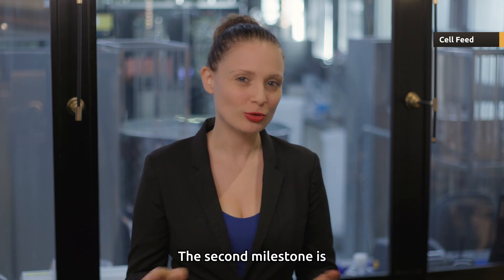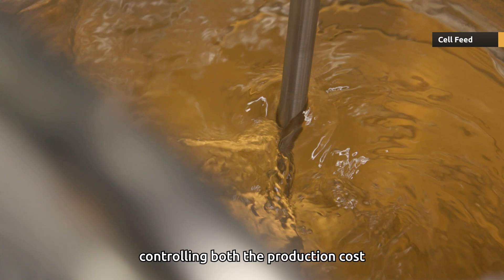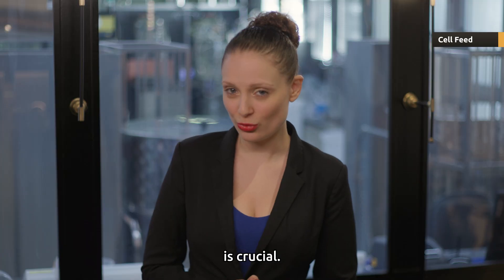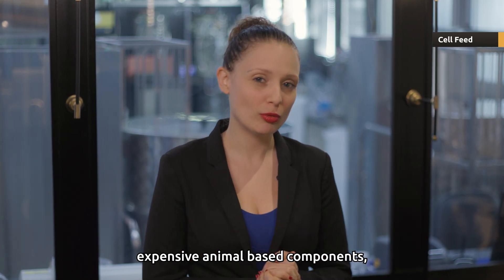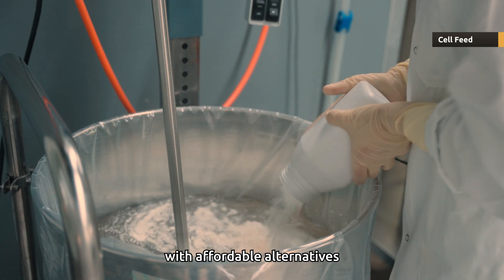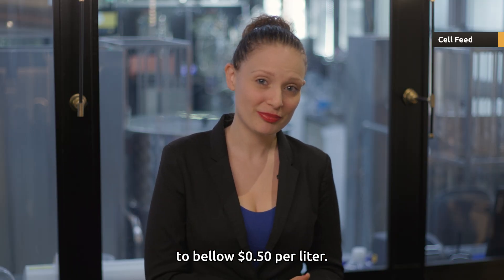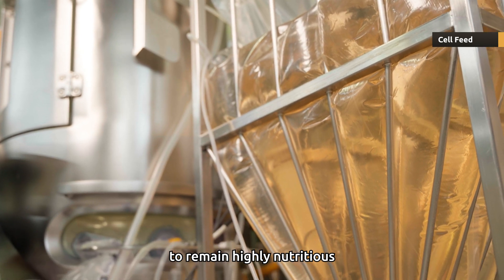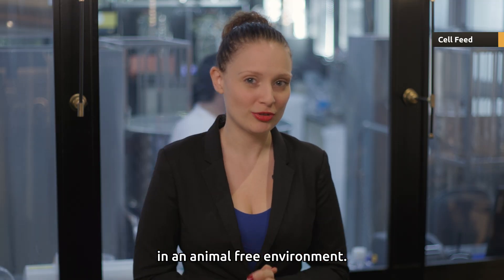The second milestone is centered around cell feed. Since cell feed accounts for about 60 percent of the final cost, controlling both the production cost of the feed and how much is fed to the cells every day is crucial. Supermeat developed a high-throughput system that allows replacing expensive animal-based components, such as albumin, with affordable alternatives that reduce the cost to below 50 cents per liter. The feed still has to remain highly nutritious to support the growth of the cells to very high cell densities in an animal-free environment.